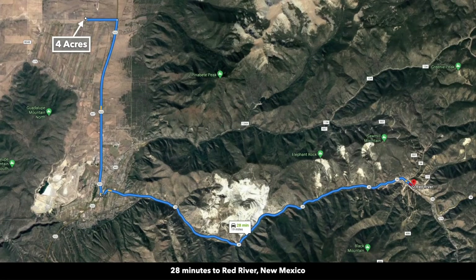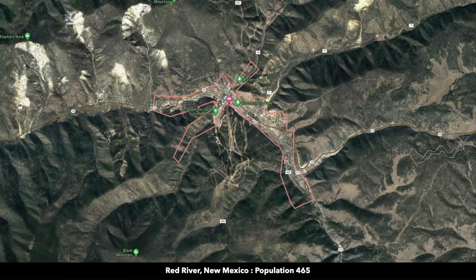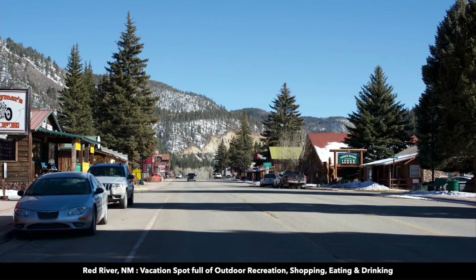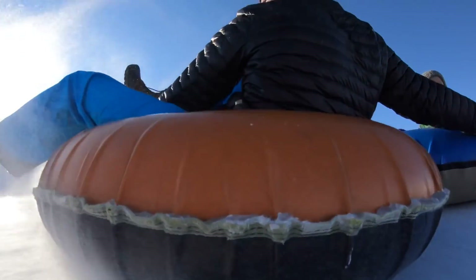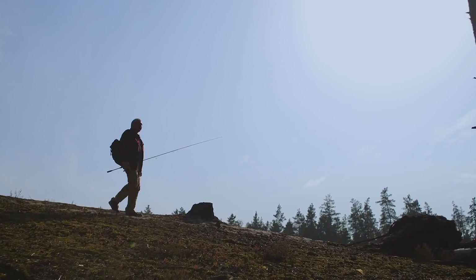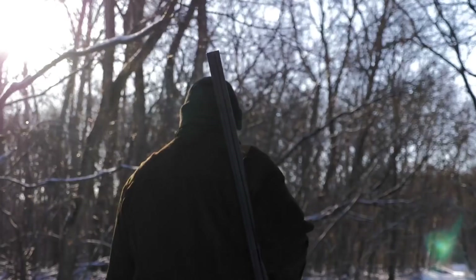You're less than 20 miles from the mountain town of Red River. Red River has a population around 500, but it's a tourist destination. In the winter, you can enjoy snowboarding, skiing, tubing, and snowmobiling. It's also popular for hiking, rafting, horseback riding, hunting, and fishing.